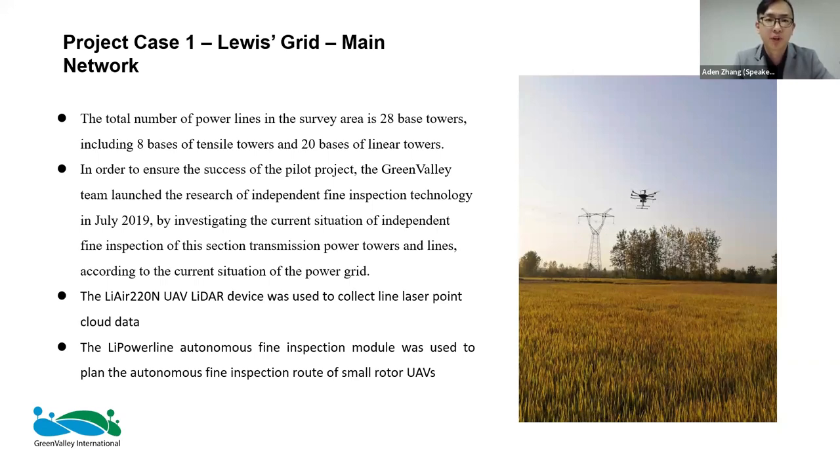In this proof-of-concept case study, the client asked us to survey 28 transmission-level spans — 28 towers. Our team went out, flew those 28 towers in one day, and it took just over four hours — quite efficient.